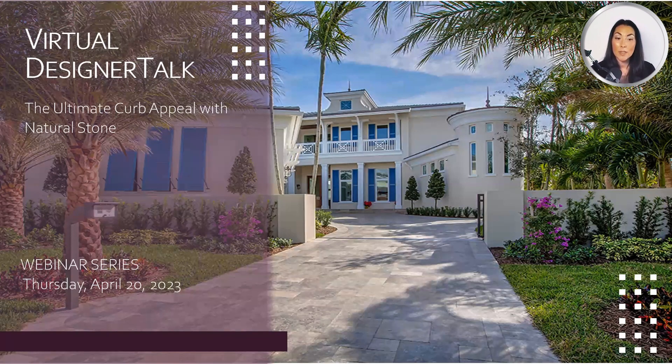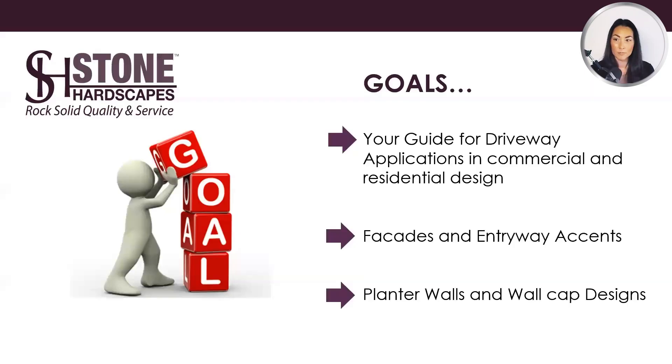Let's take a dive into this month's topic: the ultimate curb appeal with natural stone. We strive to be as transparent as possible by educating our clients on the various stone options, as well as providing the pros and cons of each type of material when helping to specify the most appropriate stone. Not every stone is suitable and we will address what is and what is not. I'm going to start off a little bit technical and then go into inspiration. Our goals for today: your guide to driveway applications in commercial and residential design, facades and entryway accents, planter walls and wall cap designs.